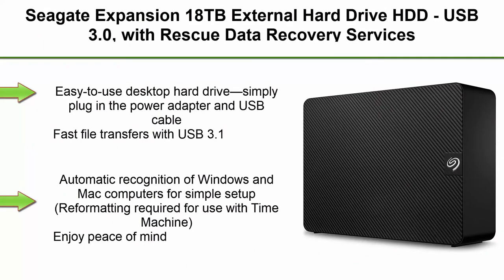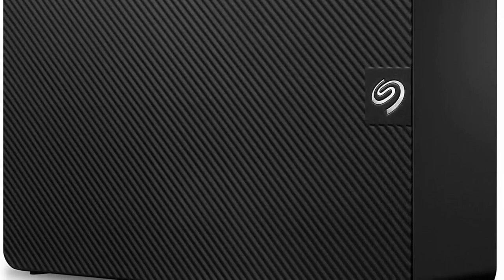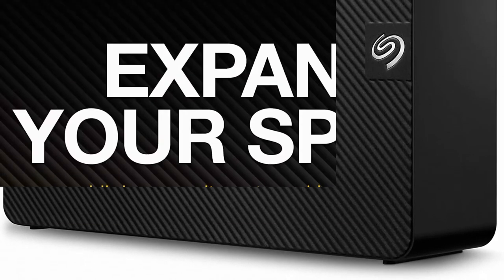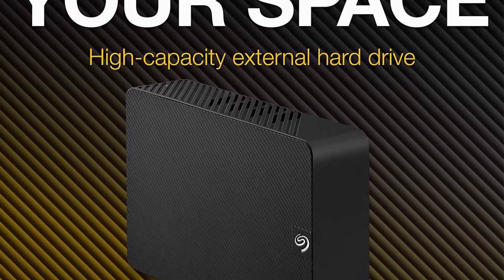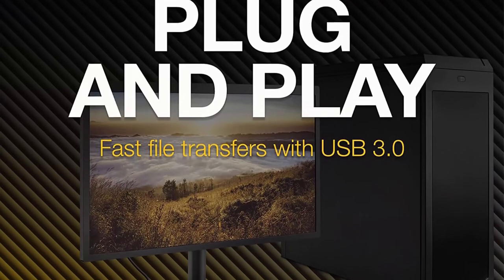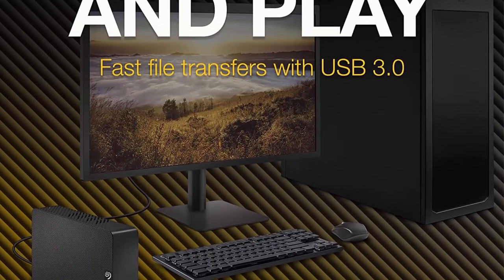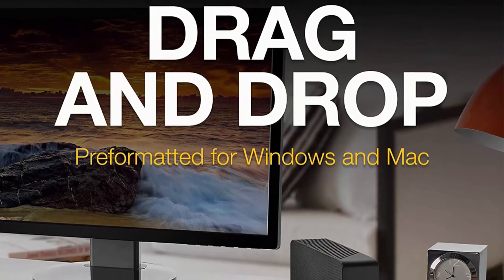Top 5. Seagate Expansion 18TB External Hard Drive HDD, USB 3.0, with rescue data recovery services — STKP18000402. Easy-to-use desktop hard drive: simply plug in the power adapter and USB cable. Fast file transfers with USB 3.1, drag-and-drop file saving right out of the box. Automatic recognition of Windows and Mac computers for simple setup. Reformatting required for use with Time Machine. Ideal for the home, office, or dorm.